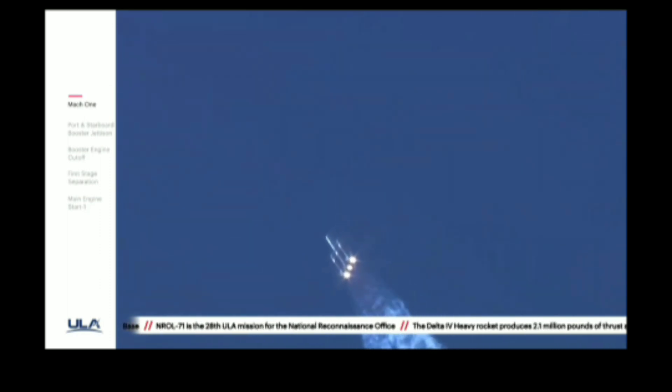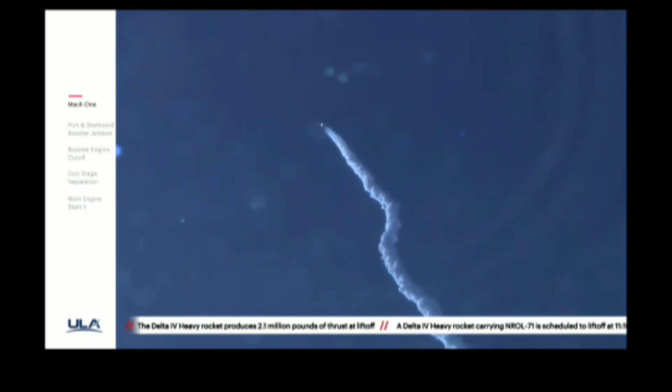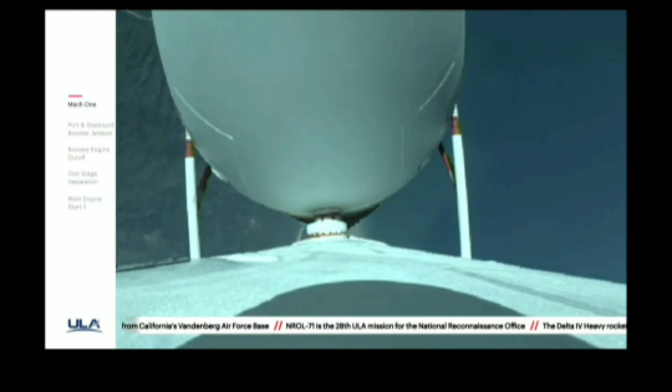Now one minute, thirty seconds into flight. Chamber pressures on all three R-68A engines continue to look good. Core booster in the partial thrust mode, port and starboard boosters in the full thrust mode. One minute, forty seconds in. Launch vehicle is now twelve miles in altitude, traveling at almost sixteen hundred miles per hour.